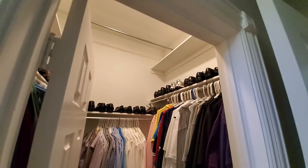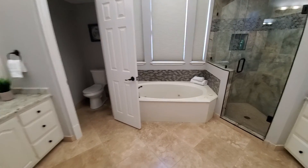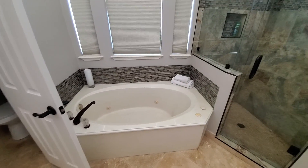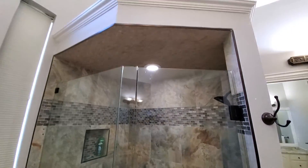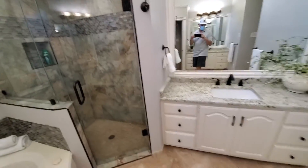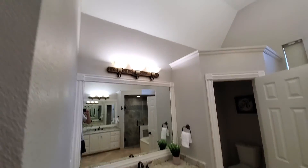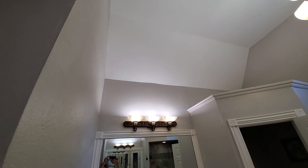One thing I notice is just kind of two closets for the master, which kind of looks small. Here's the bathroom — they did some renovation, they left the old tub. Nice shower, but they left the old cabinets. You can see they covered some old cracks.